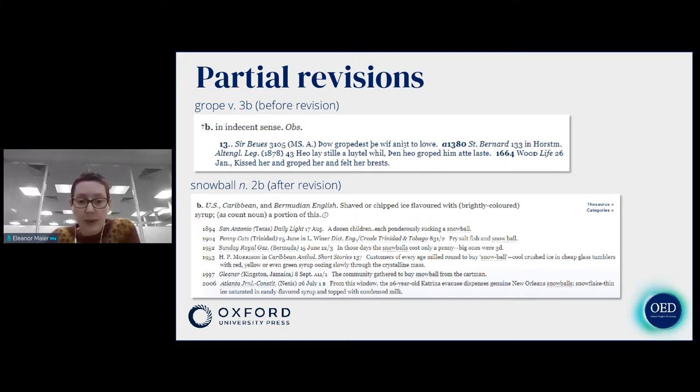Recent examples of partial revision include the word devolution in the UK politics sense, inflation in the financial sense, and the sexual sense of the word grape. You can see on the slide what this particular sense looked like before we revised it — the other senses of grape looked fine, but this one definitely needed updating, not least because there was no definition — it just said 'in an indecent sense' — but also because the editors had said it was obsolete and it is not obsolete, so we brought up the evidence to the present day.